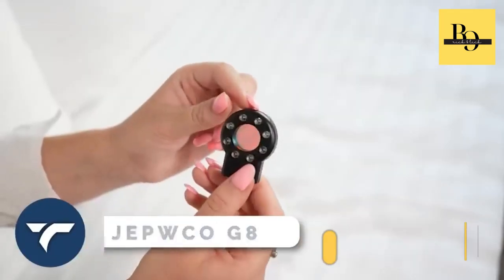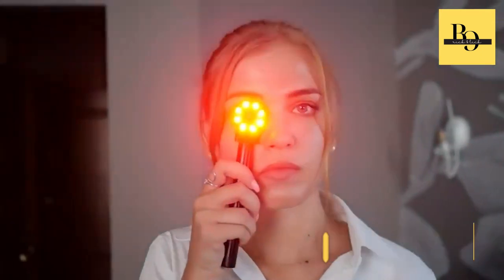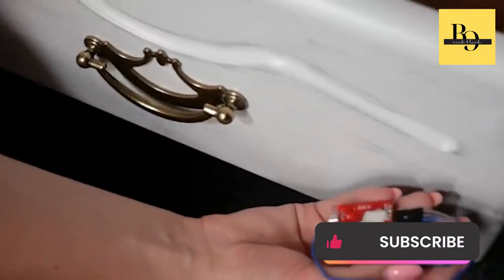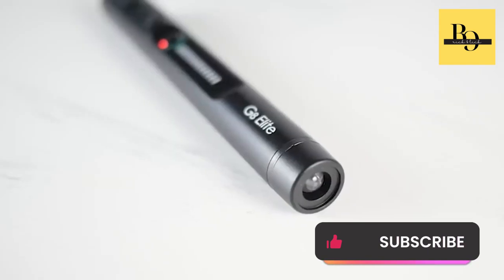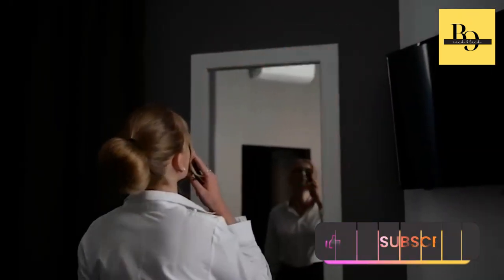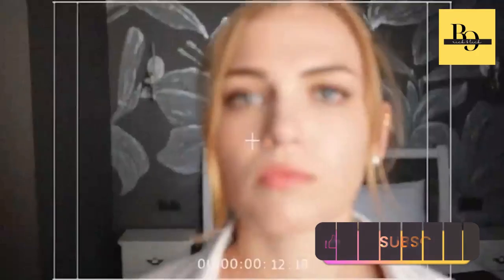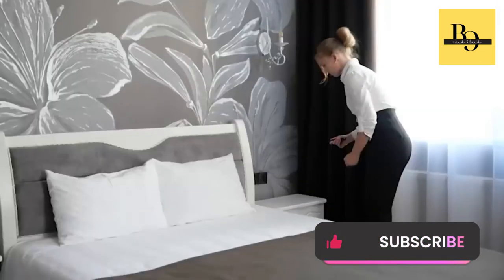JEPWCO G8 Elite — the G8 Elite Portable Wireless Hidden Camera Detector takes your privacy safety to the next level. With four professional modes and advanced detection technology, this device can detect wired and wireless hidden cameras, eavesdropping devices, GPS locators, and more, effectively preventing privacy leaks. Its portable design makes it easy to carry, weighing only 25 grams and 75% smaller than a standard bug detector. Enjoy 25 hours of working time and accurate detection with JEPWCO's exclusive technology. Protect your privacy and live a safe and happy life. It costs you $69.